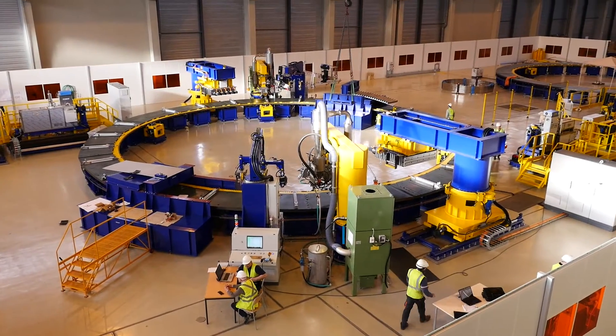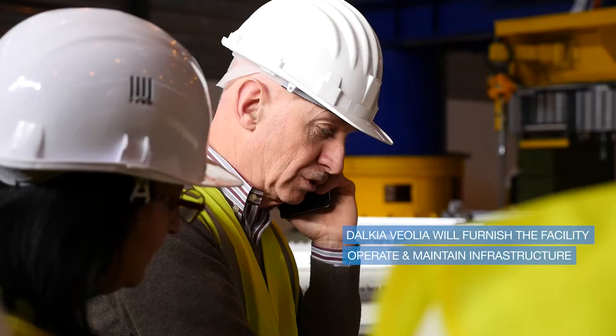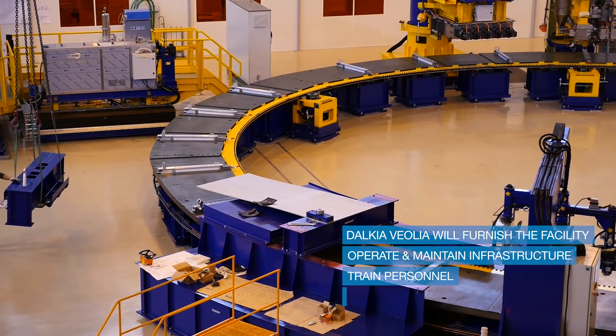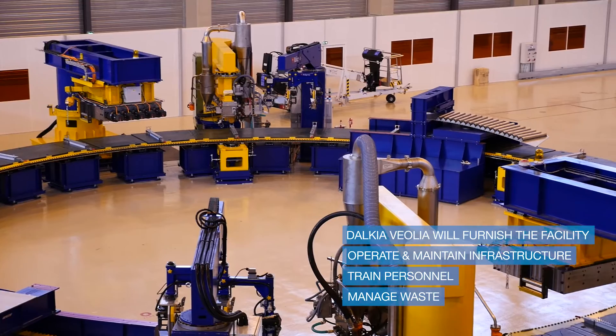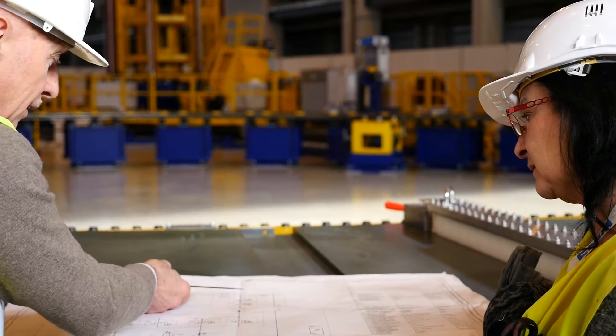To get the facility ready and operational, F4E has signed a contract with the Dalkai Veolia Consortium in order to furnish the facility, to operate and maintain the infrastructures, to train the personnel in the use of infrastructures and the cranes, and to manage the waste during the PF coil manufacturing. The tooling and this manufacturing facility form a new chapter in the history of the manufacture of the PF coils.